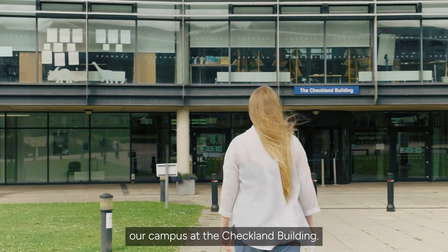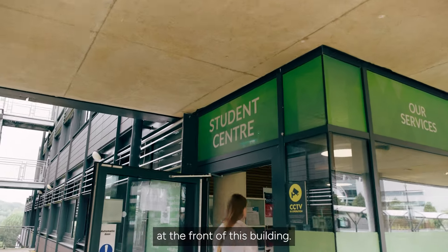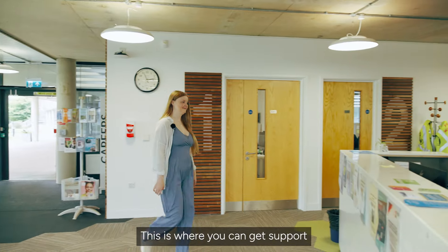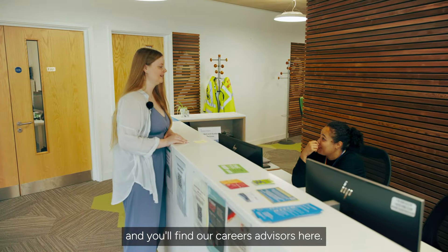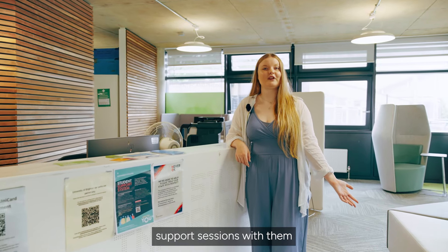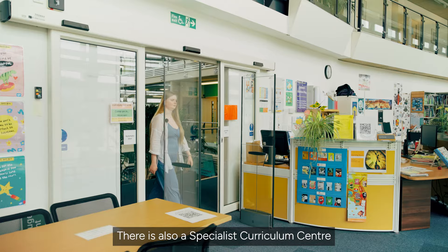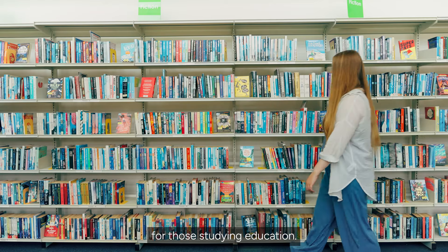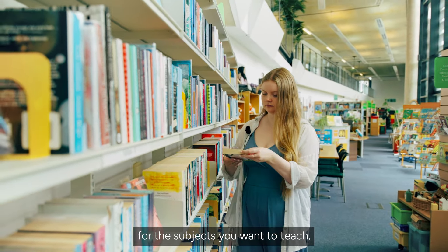Let's start in the middle of our campus at the Checkland building. You will find our student centre at the front of this building. This is where you can get support for general queries and you'll find our careers advisors here. You can book one-to-one support sessions with them for help on planning your future and getting experience. There is also a specialist curriculum centre for those studying education, so you can pick up any learning materials for the subjects you want to teach.